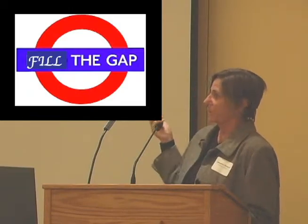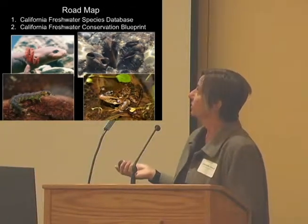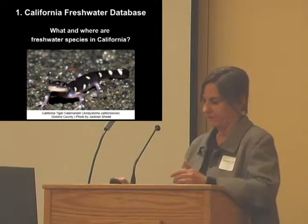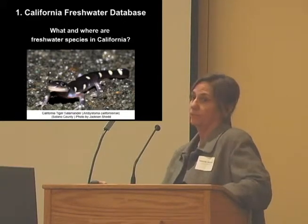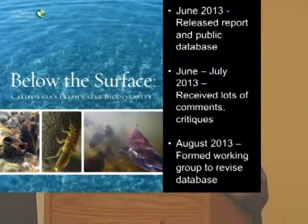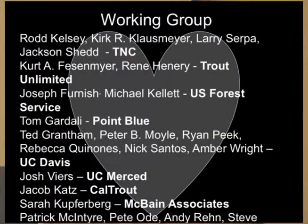Today I'm going to talk about the freshwater database and this blueprint — where we are and where we're going. The freshwater database really answers: what are freshwater species in California and where are they located? In 2012, we started working on this. In 2013, we released a report and a publicly accessible database. In June and July we got a lot of comments and criticism, which was really great feedback. So in August 2013, we formed a working group to begin revising and making it the best resource we can.